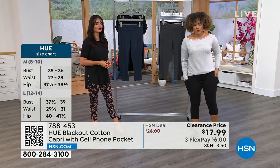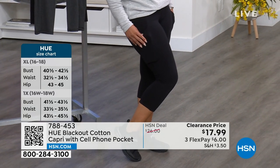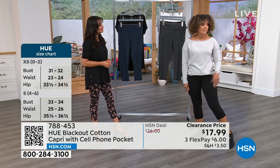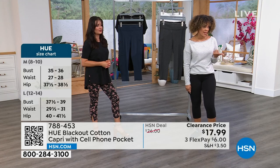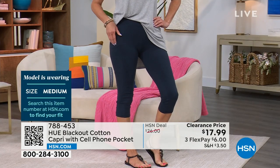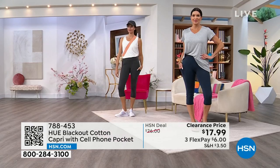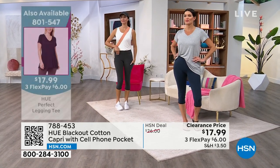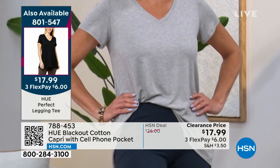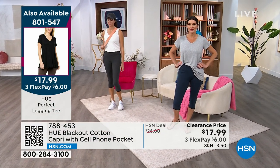Andressa is in small in heather gray. I have on the medium in black, and navy is another color option. Sizing across all three colors: extra small, small, medium, and 3X available. Medium is what I'm wearing — I typically wear a size 6. Angie just walked out in navy size medium paired with the perfect legging tee at $17.99 as well, giving you a complete look. The two-and-a-half-inch waistband sits at your natural waist, keeping everything smooth and flat. And with a seam down the front of the leg where the cell phone pocket meets —